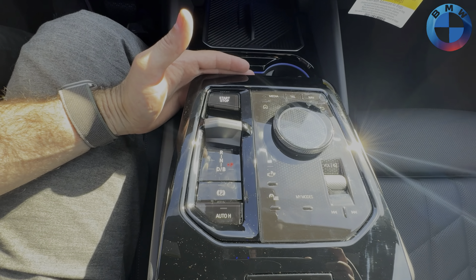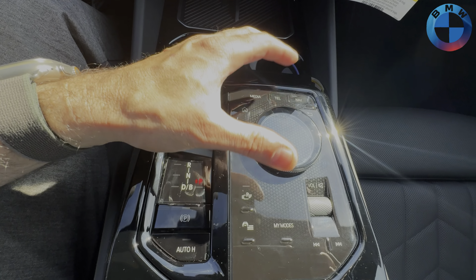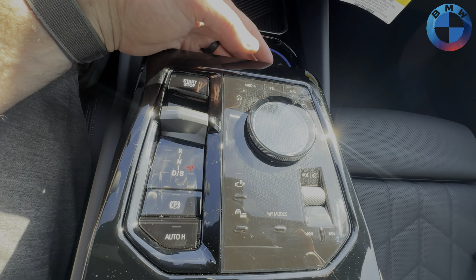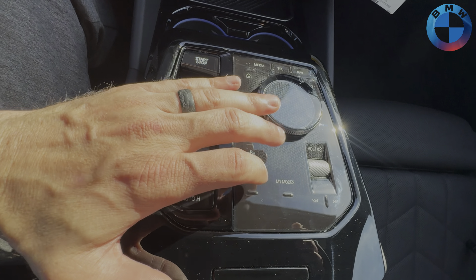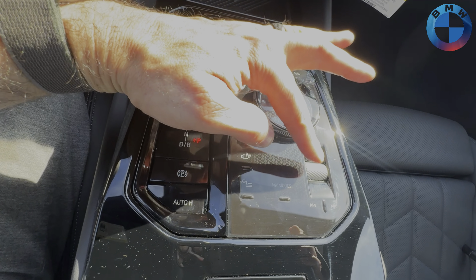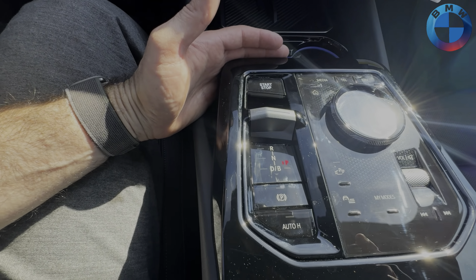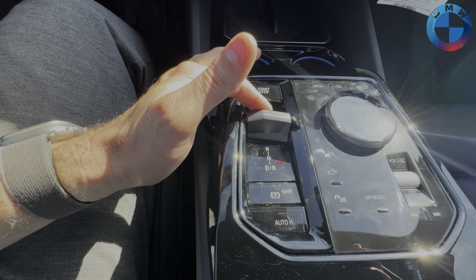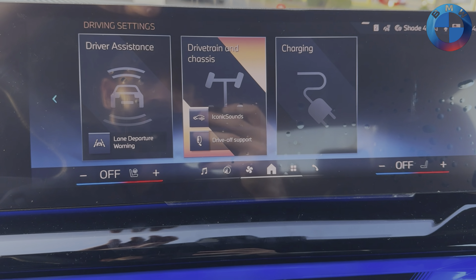Moving on to our main control area, we have our gear selector and BMW's all-familiar iDrive controller with quick selects for media, telephone, navigation, home buttons, driver settings, my modes, parking assistance, and volume controls. One thing that sets BMW's electric cars apart from others is their ability to offer multiple options when going into drive.